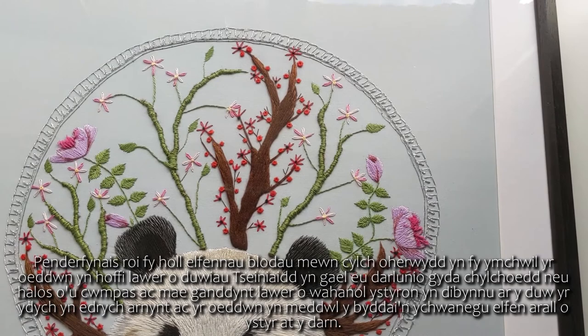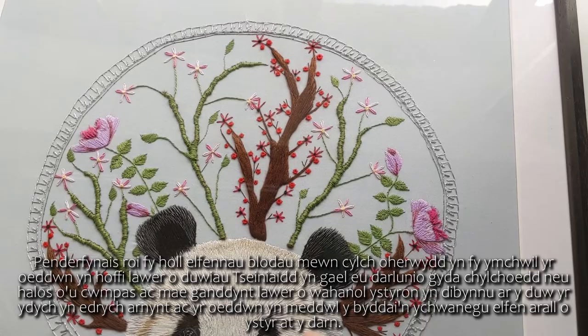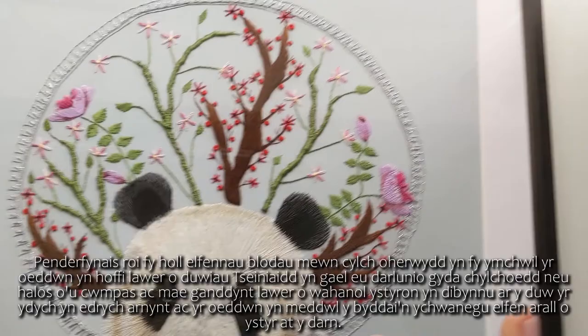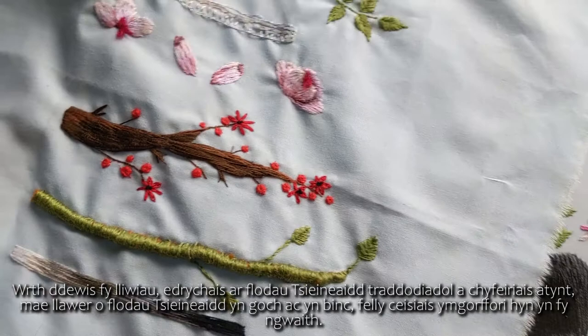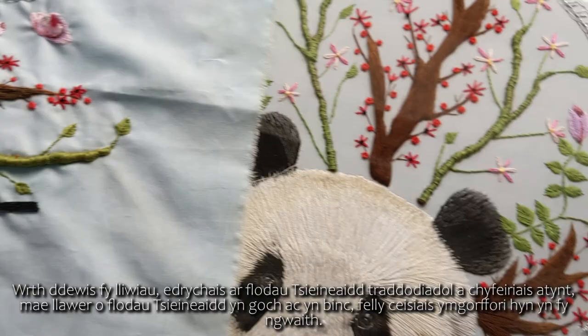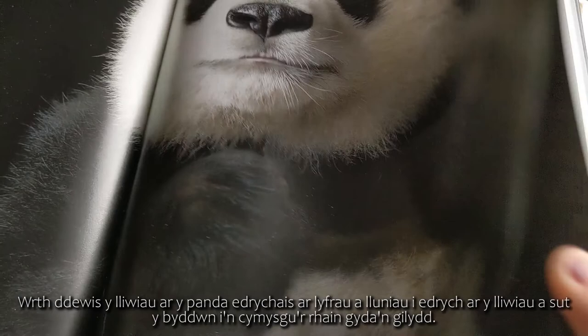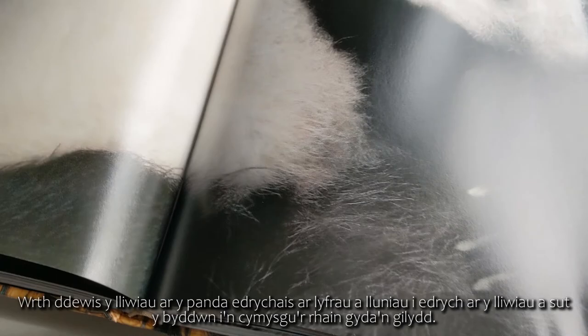I decided to place all my flower elements in a circle because in my research I found that many Chinese gods and goddesses are depicted with circles or halos around them, with different meanings depending on the deity. I thought it would add another element of meaning to the piece. When choosing my colours I looked at typical Chinese flowers and took reference from them — a lot of Chinese flowers are red and pink, so I tried to incorporate this into my design. For the panda colours I looked at reference books and photos to see how I would blend those colours together.